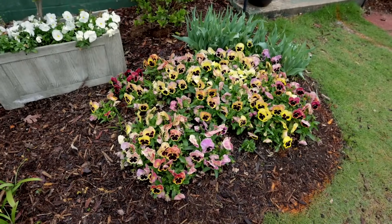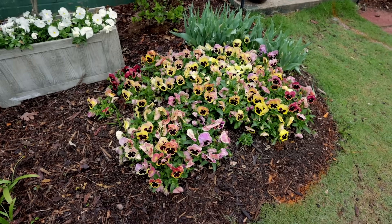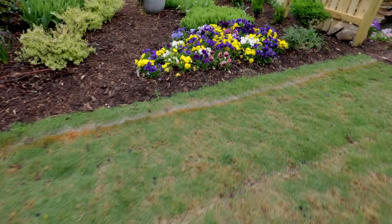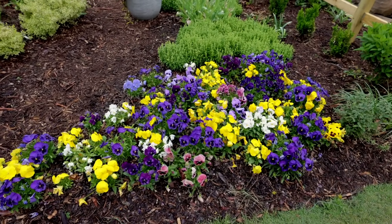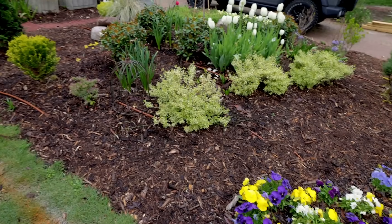This is the worst pansy year I've ever had, and it's turned out okay — they look great now. But it was a slow process to get them here with all the rain I had this winter. Now these groups are looking good.